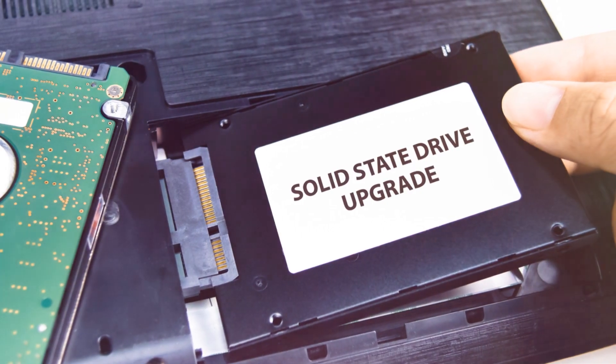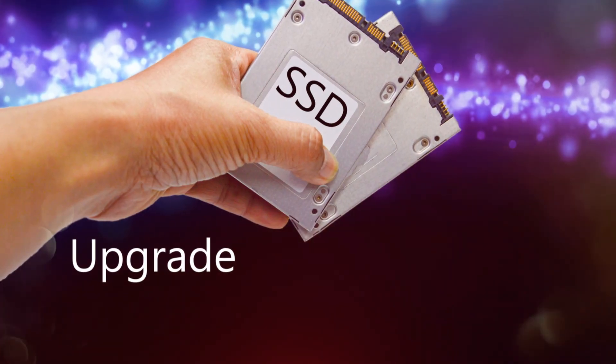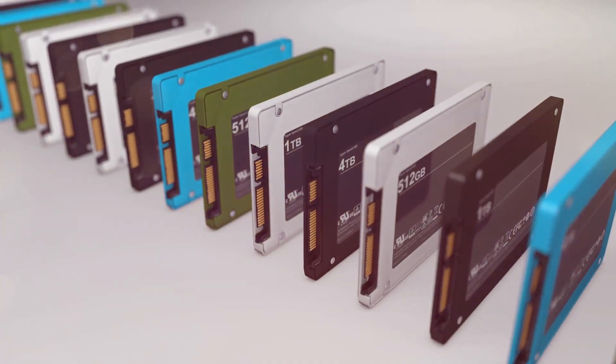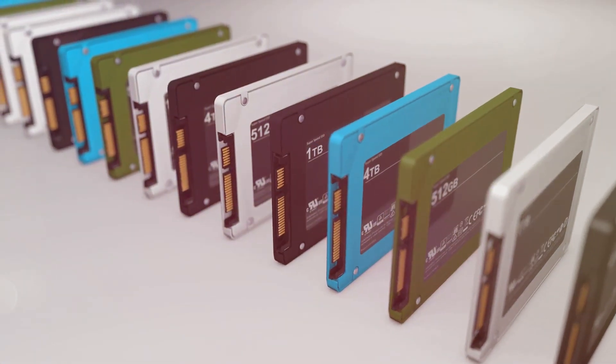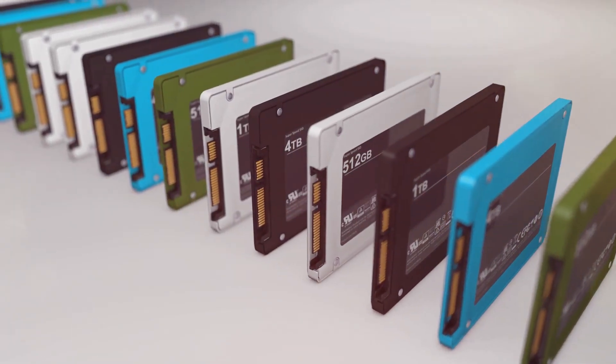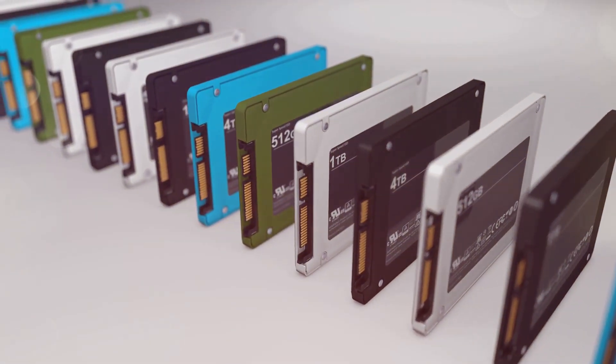Equally important is storage. Upgrading from a traditional hard disk drive to a solid state drive is probably the single most significant upgrade you can make. SSDs are much faster, more reliable, and consume less power. Your computer will boot up in seconds, applications will load almost instantly, and overall system responsiveness will be dramatically improved — it's like night and day.